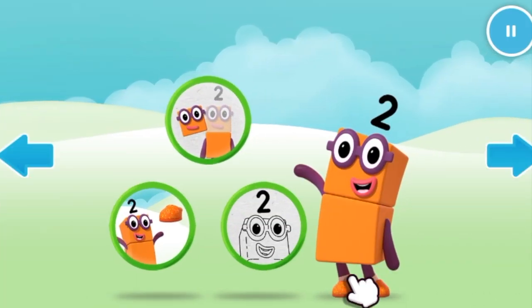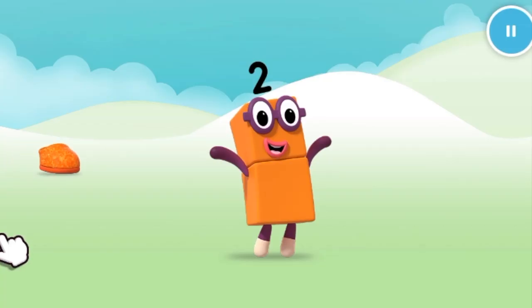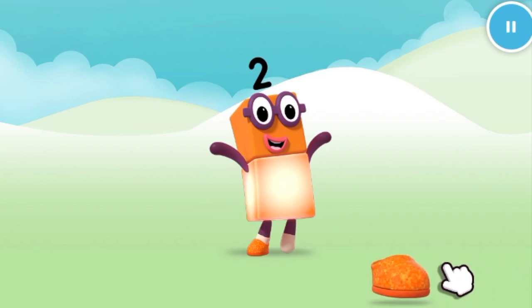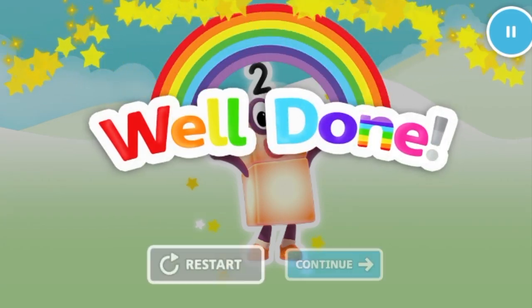Welcome to Numberland. Let's make and play with the number blocks. Tap or click on the moving shoes to catch them. One. Keep it up. Two. Well done.